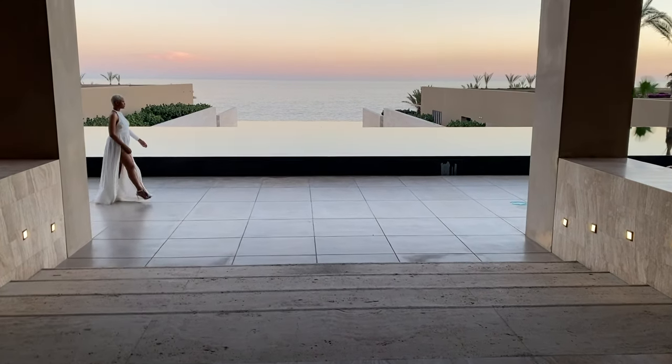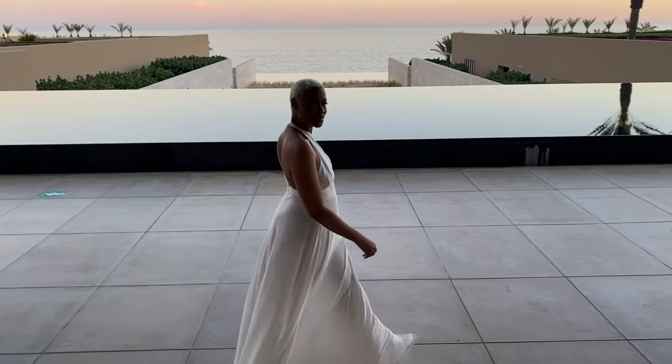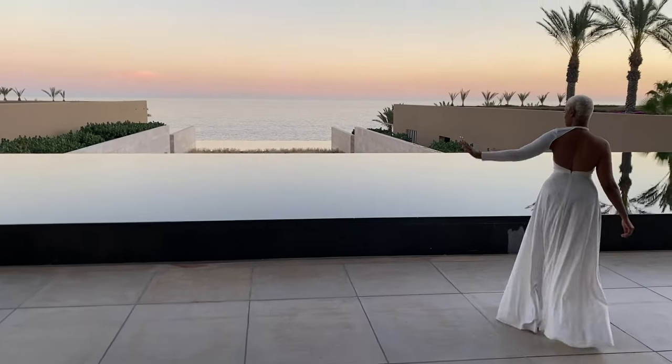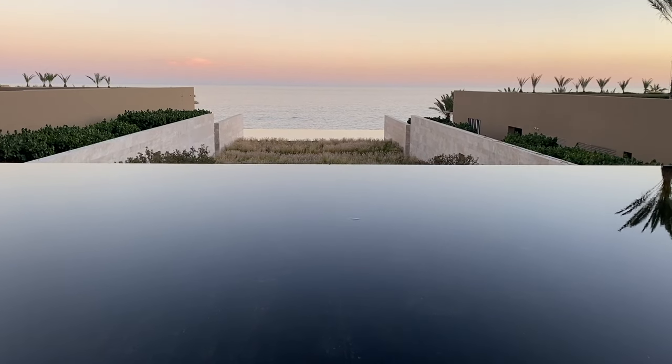That's it for my March fragrance tray. I didn't want to go too crazy and add a bunch of fragrances because I really want to spend a good amount of time with each one this month. Comment down below — have you tried any of these scents? What fragrances are you adding to your tray this month? If you enjoyed the video, give me a big thumbs up. If you're new here, welcome — hit the subscribe button and come join the family. Thank you all so much for watching and I'll see you on the next one.